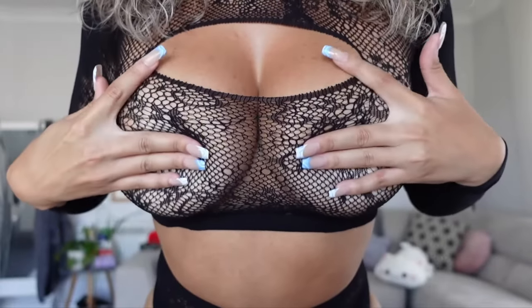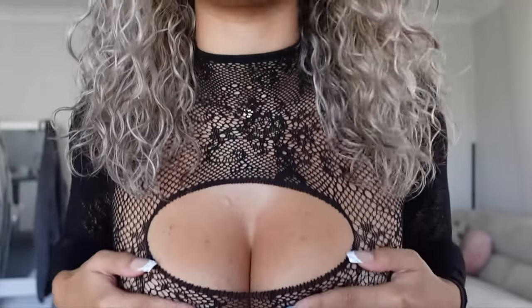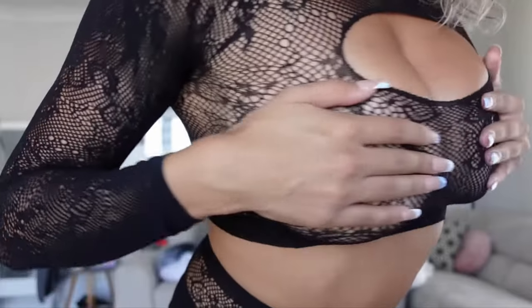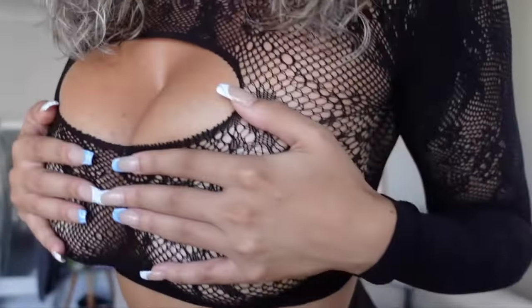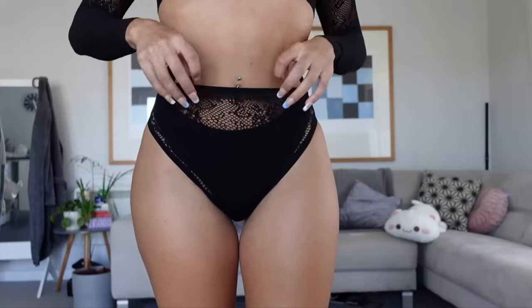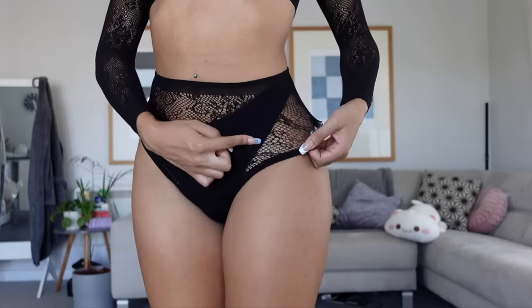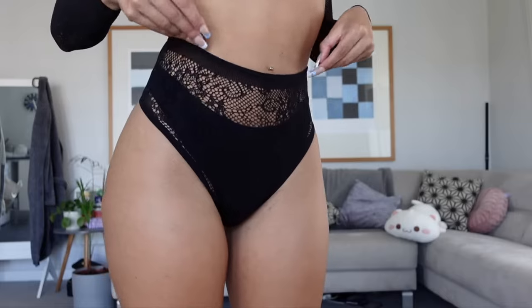Here is the top — it's really cute. It's got a keyhole cutout and is almost like a turtleneck, and it's long-sleeved. I really like it. Here are the bottoms — this part is separate from the other piece. I think these are really nice.